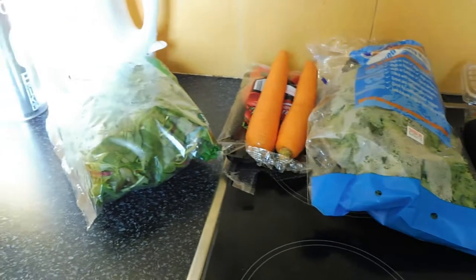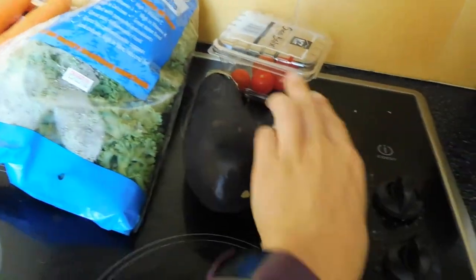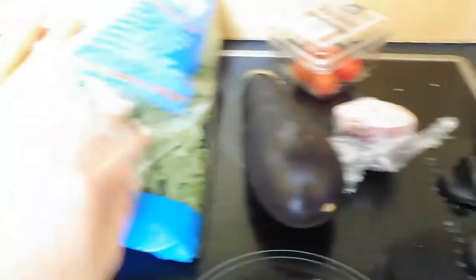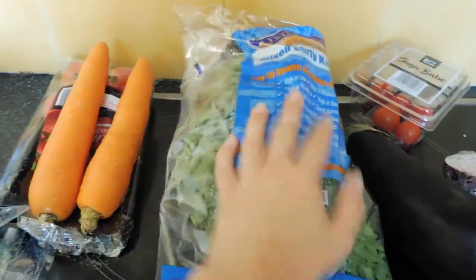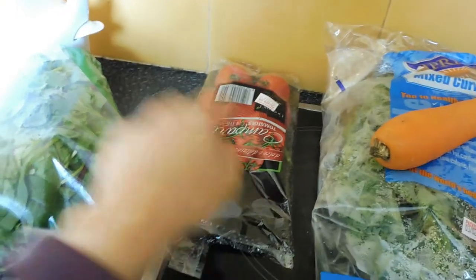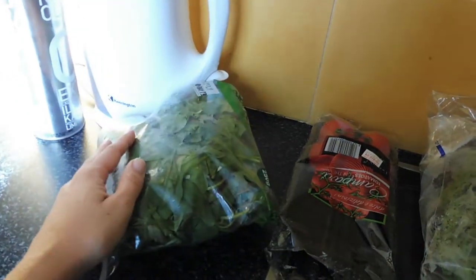So that is what we're doing today. Here are the ingredients we have to work with: half a red onion, some eggplant, some little cherry tomatoes, some kale, some carrots, some other tomatoes, and we've got some salad leaves.